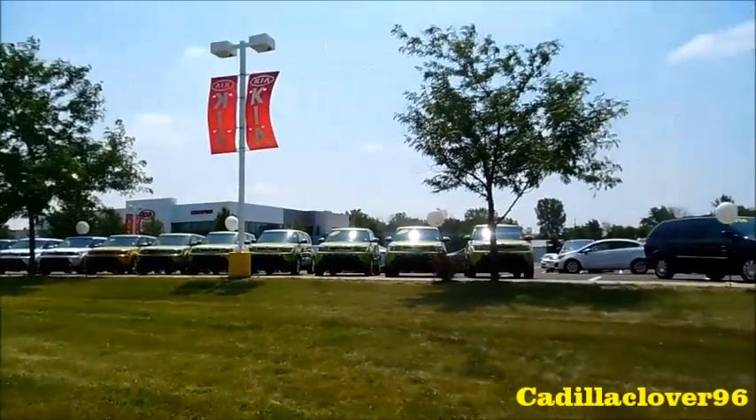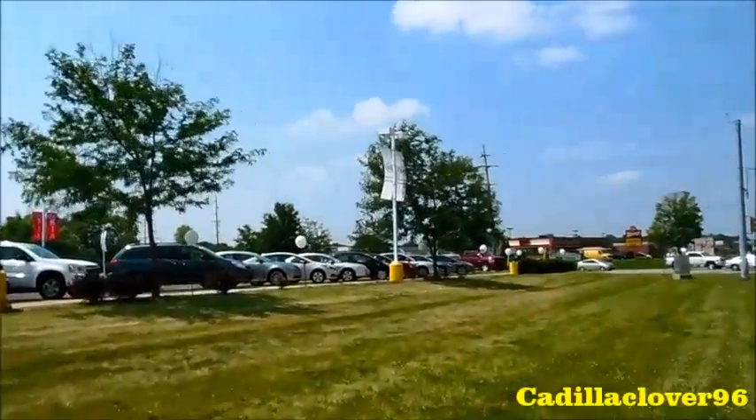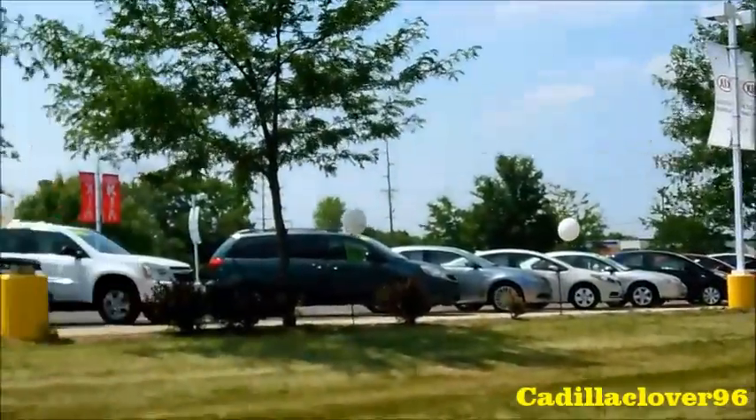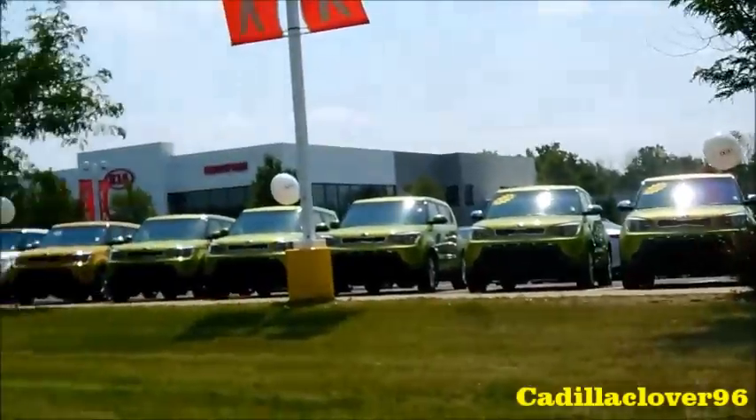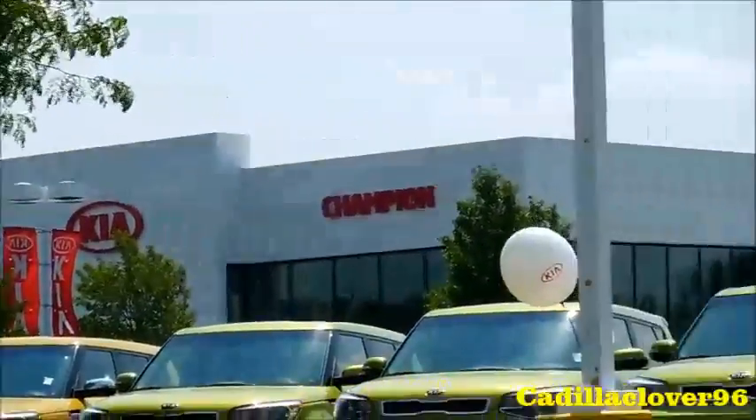A huge, special shoutout to Champion Kia of Yvonne, who allowed me to come out and film the 2015 Kia Cadenza. For more information on their inventory or the dealership, check out ChampionKiaOfYvonne.com.